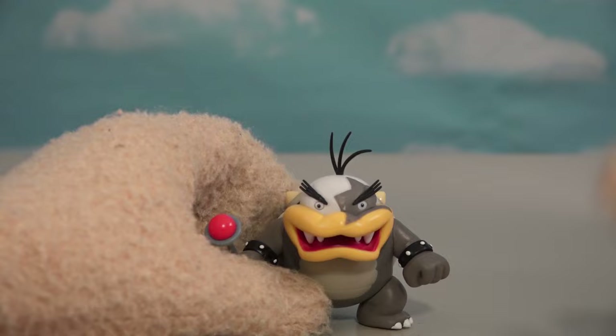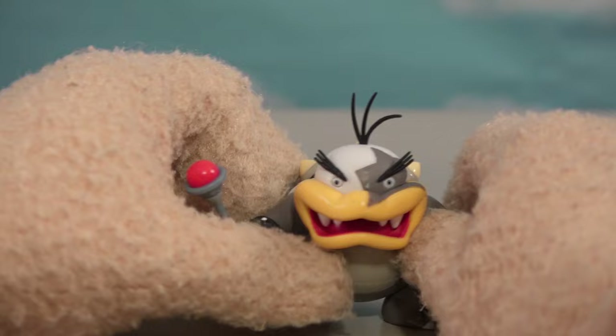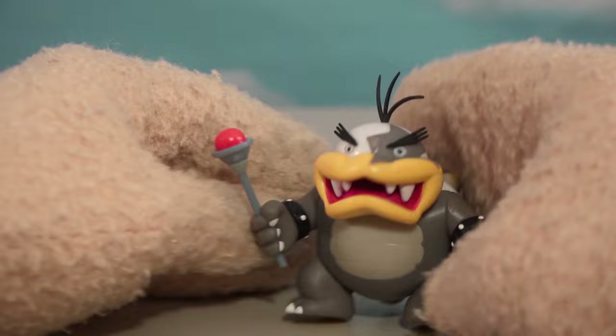Looks like they saved the best for last! He is one awesome dude! I just love him because he's one of my favorites — he's got that star in his eye, and he just stands out from the rest of the Koopa guys. He's got that scepter in his hand. So neat! There he is!